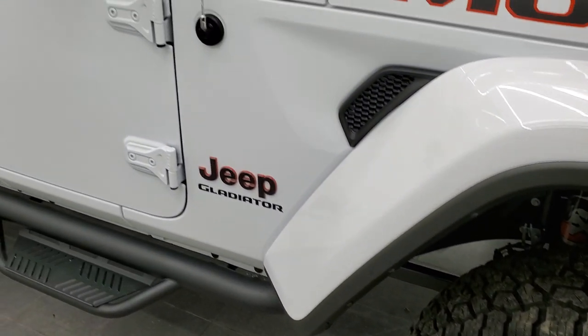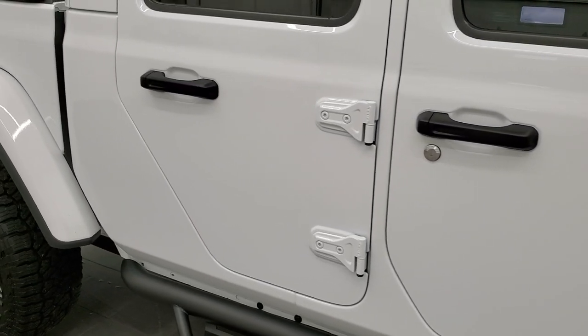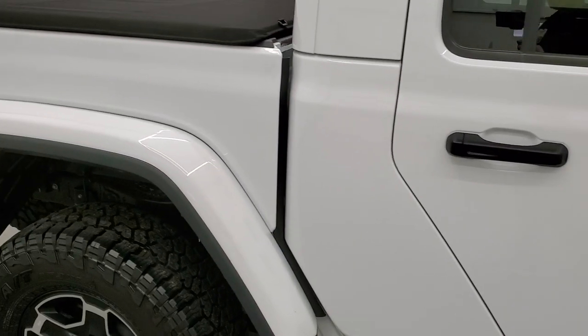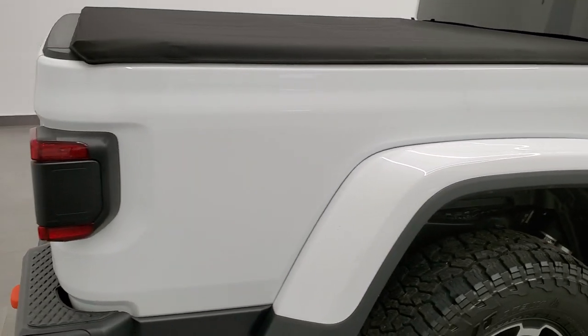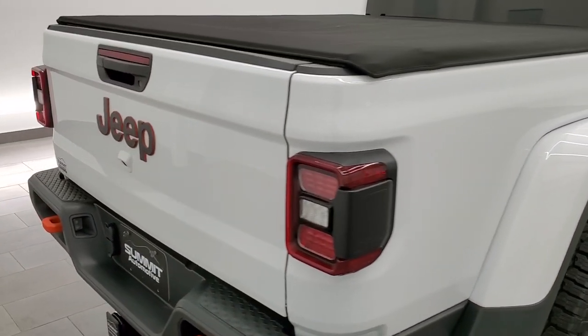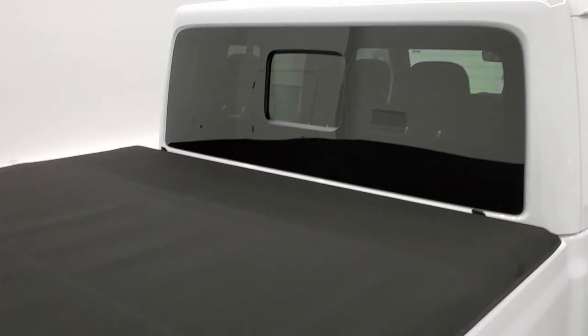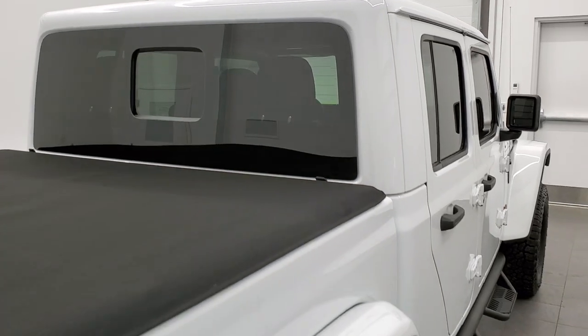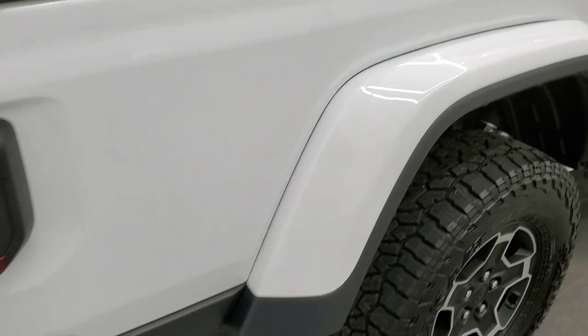It has heavy duty running boards. As you go down this side of the Jeep, take note of how clean the body is — how reflective and mirror-like that paint is. We take these HD videos so if you are far away or just cannot make the trip down but you're still interested in purchasing the vehicle, you can see and hear the truck and have confidence in it before you even get here, so there are absolutely no surprises.